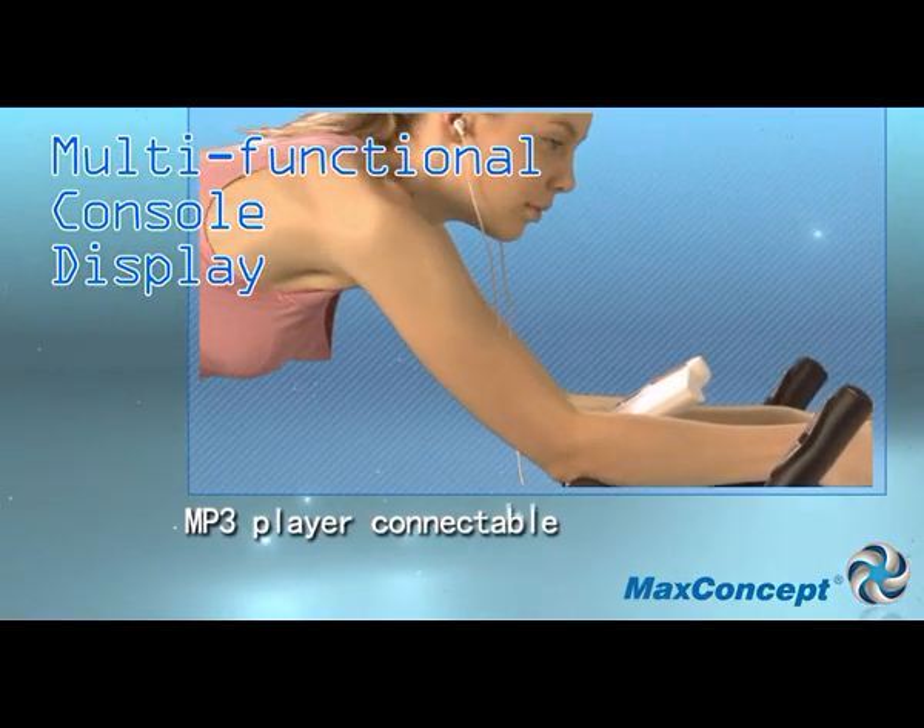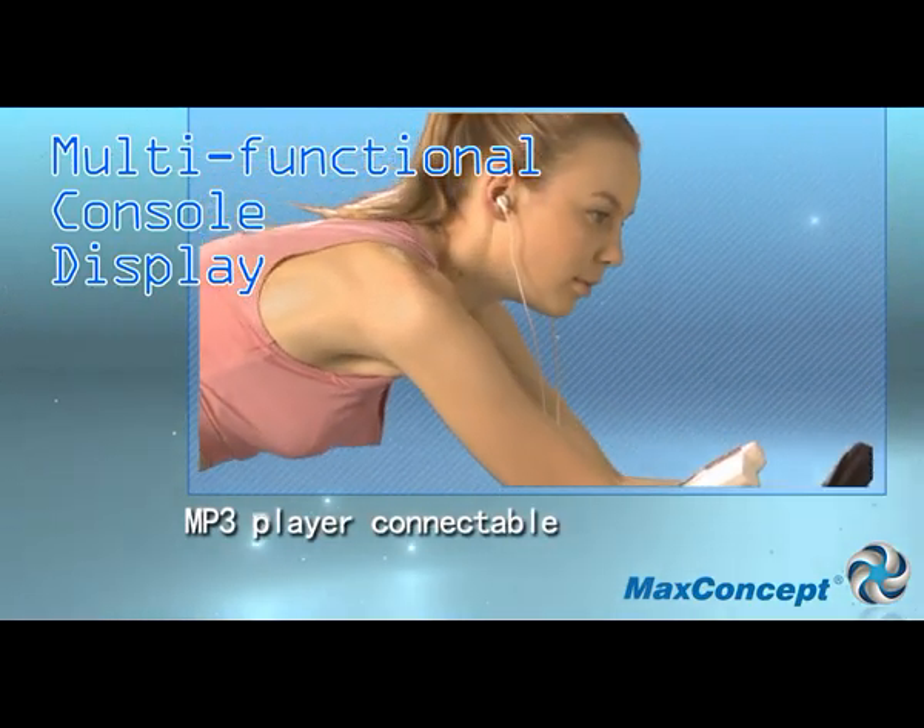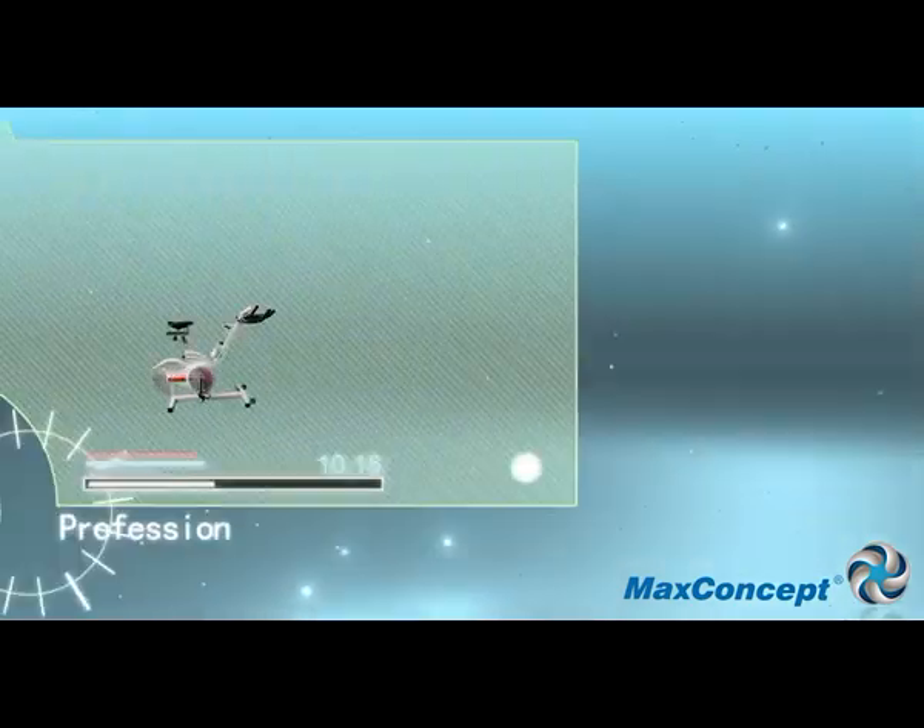Victoria Magnetic Bike can be connected with your music player so you can enjoy the music while exercising in a relaxing way.